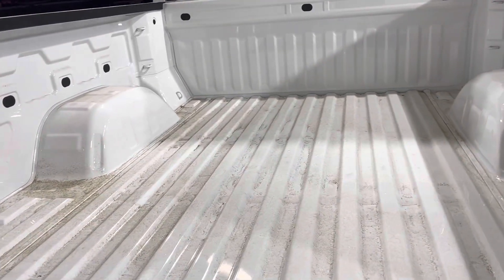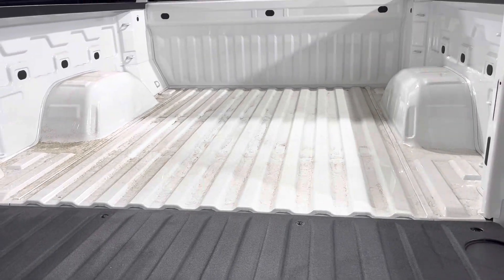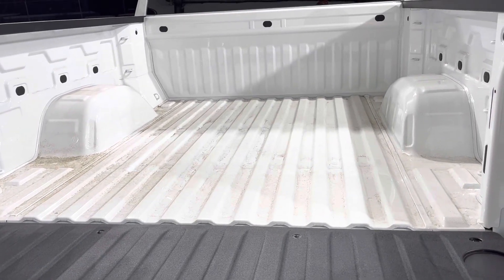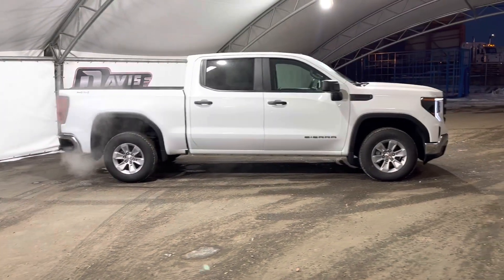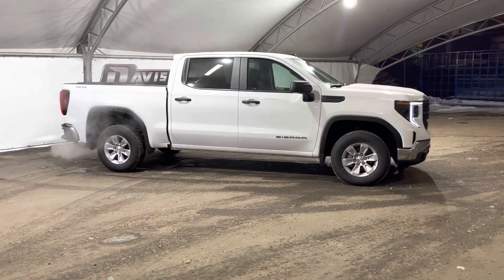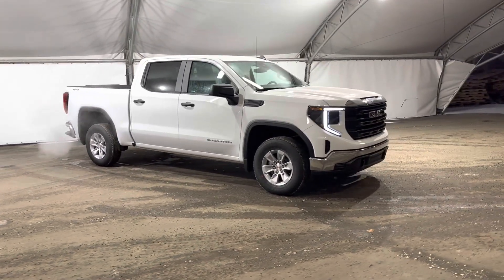I guarantee you won't have any problems with your hockey bags, getting groceries, or taking the bottles back to the dealer. And that concludes this brief walk around of this brand new 2023 GMC Sierra 1500.